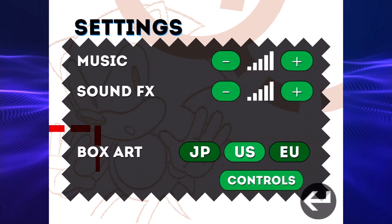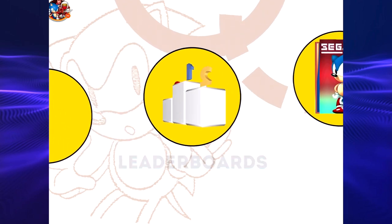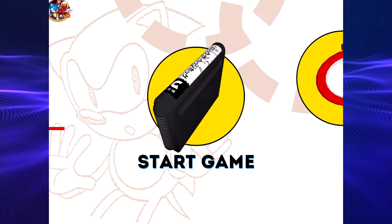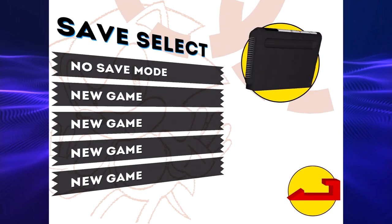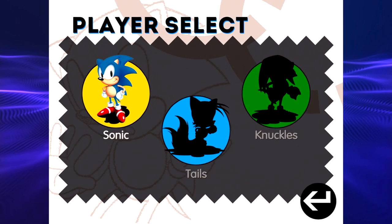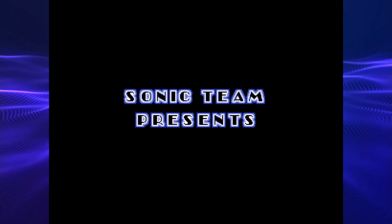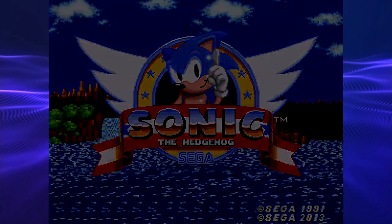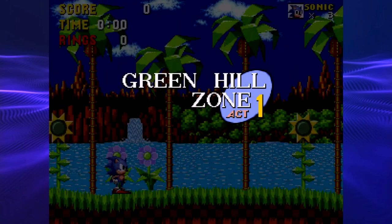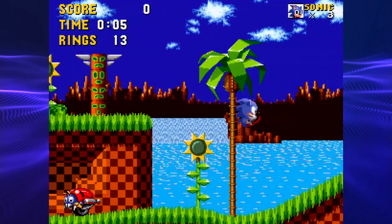What's super cool about this is in the settings you can switch between the Japan, US, and Europe versions — that's what makes this so interesting. As always, we're gonna go in fresh from the womb. New game, gonna go with Sonic. I got a lot of work to do, and yes, I'm doing it all on the touchscreen. We're doing this on the iPad — 1991 to 2013, let's go!